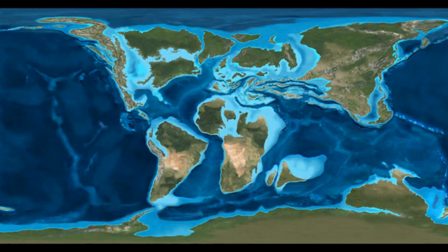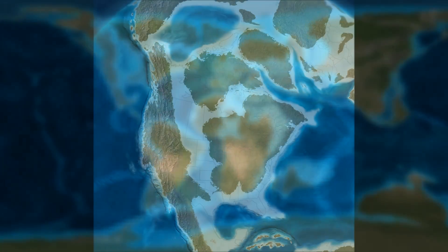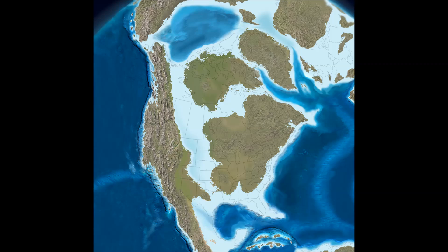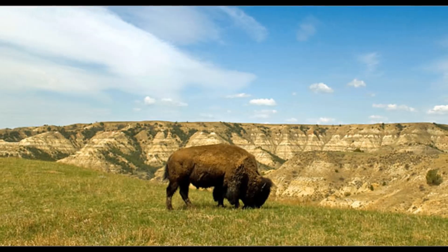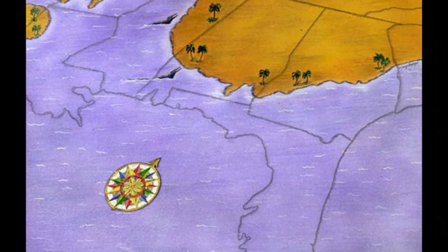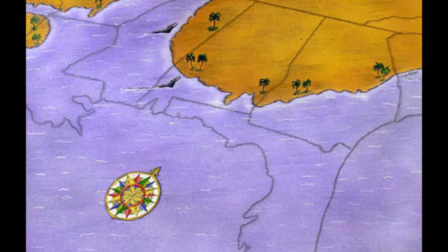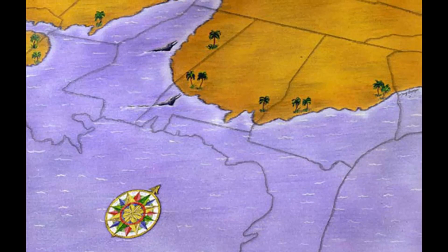Life wasn't the only thing that looked different, however. The continents were in different positions than they are today, and the face of North America was drastically different. During the Cretaceous, central North America, where the Great Plains lie today, was covered in a warm, shallow sea, and northern Mississippi was covered in what's known as the Mississippi Embayment. This bay has a complex geologic history, but I'll try to summarize it briefly.